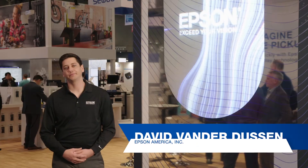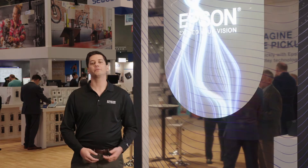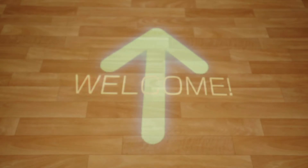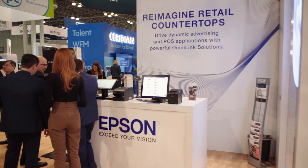Hi, I'm David VanderDusen, Product Manager on the Point of Sale team at Epson. Welcome to NRF 2020. This year's vision for the booth is re-imagining the future of retail. As we take a tour, you'll see how we've accomplished this using innovative technology from Epson.